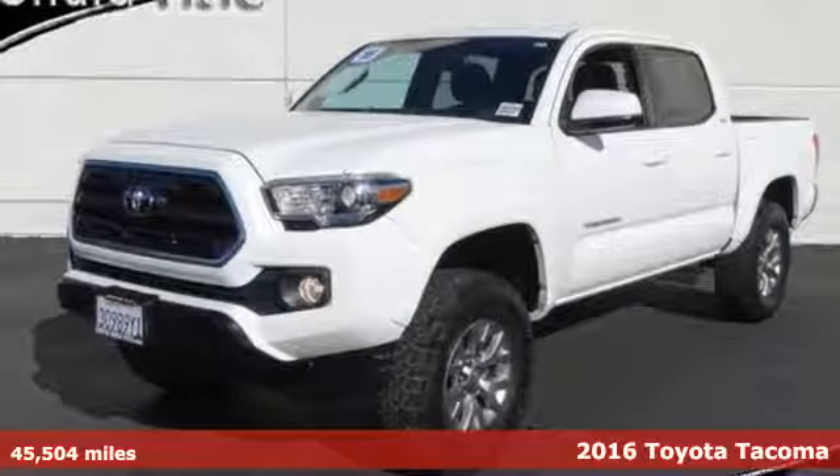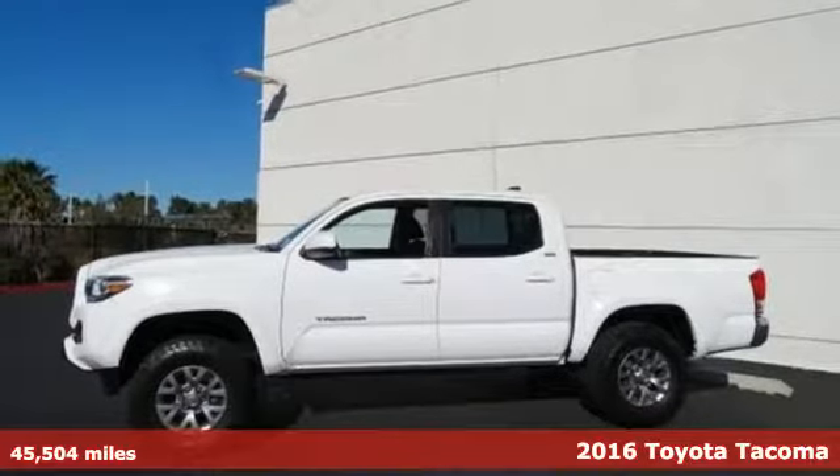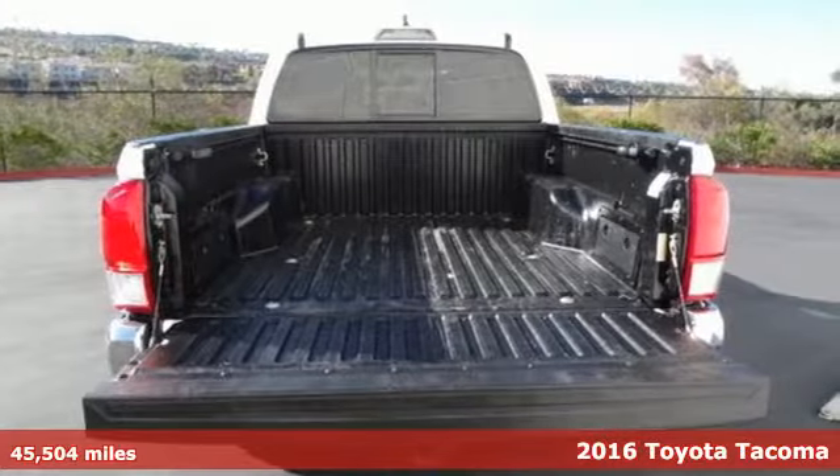It's a 2016 Toyota Tacoma. Toyota — steered by ingenuity, driven by passion. It's equipped for all your driving needs and wants.